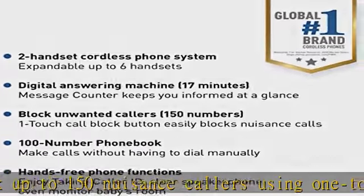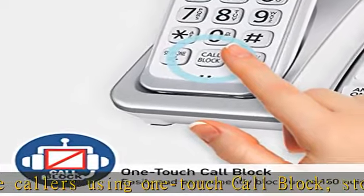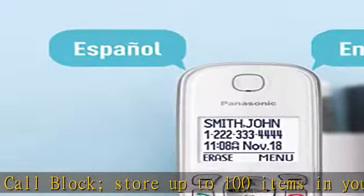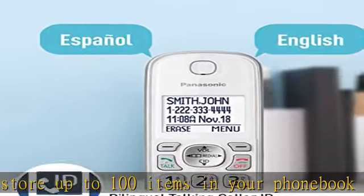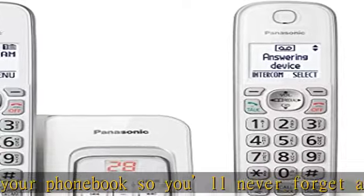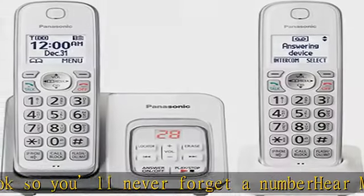Low battery alert — the handset provides up to 10 hours of talk time and up to 5 days of standby time, and gives a visual and audible heads-up when the battery is low. Check the description to get this product today at the best price.